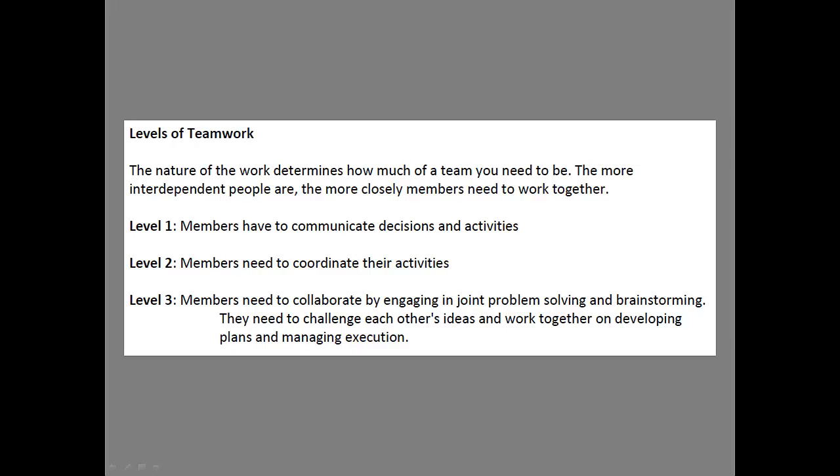There are basically three levels of teamwork, determined by the interaction of the members of that particular team. The more interdependent people are, the more closely members need to work together. Level one: members have to communicate decisions and activities. This is simply reporting — you keep everybody informed.